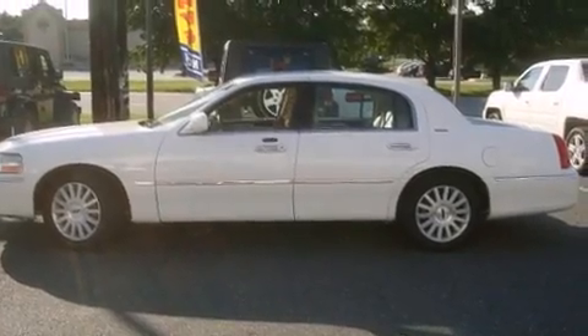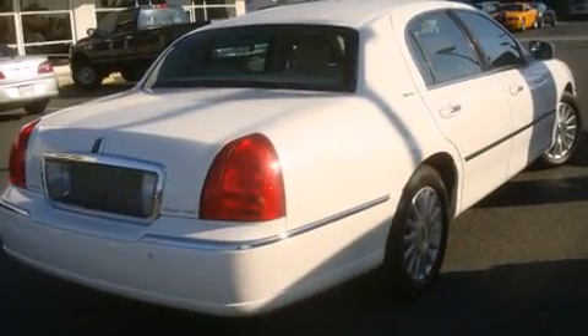You're going to love the 2004 Lincoln Town Car. This four-door, six-passenger sedan still has fewer than 70,000 miles.